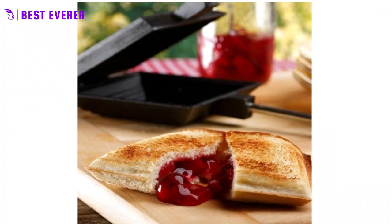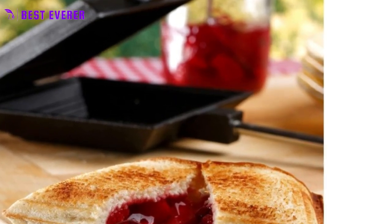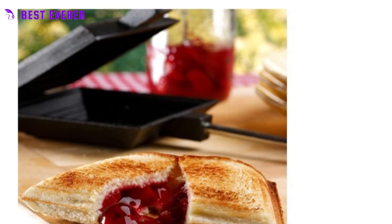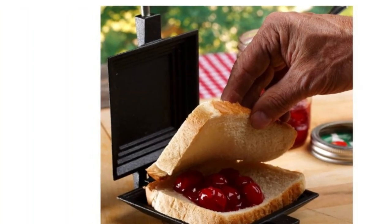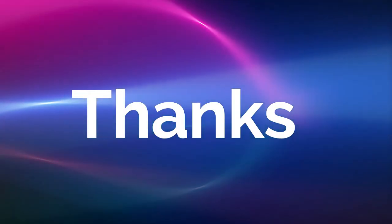Whether you're making your favorite campfire meal or cooking a delicious dessert, this cast iron cooker offers the perfect way to cook food over an open fire. Affordable and essential, the cast iron cooker is a must-have for any outdoor enthusiast looking to enhance their outdoor cooking experience. Don't go camping without it. Thank you for watching our reviews video.